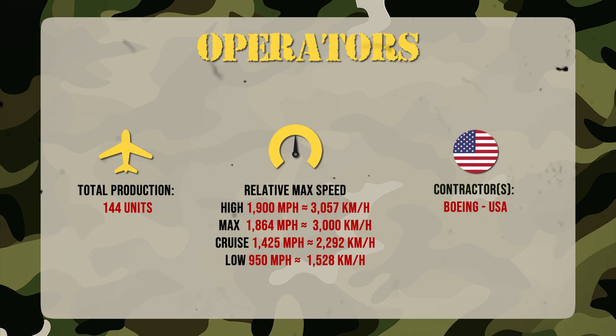The first F-15EX jets equip the Oregon Air National Guard, with more to follow across the USAF. Egypt is next in line, and allies are watching closely. Fully compatible with existing F-15 infrastructure, it offers unmatched affordability and speed of deployment — a fighter built to serve for decades without reinventing the wheel.